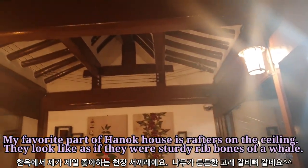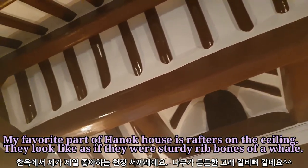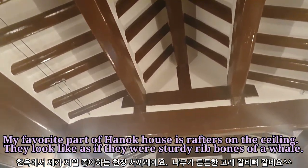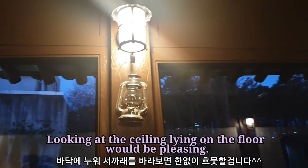My favorite part of the Hanok house is the rafters on the ceiling. They look as if they were sturdy rib bones of a whale. Looking at the ceiling lying on the floor would be really pleasing.